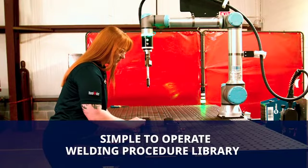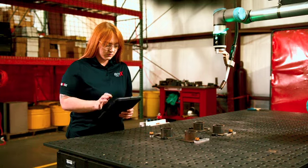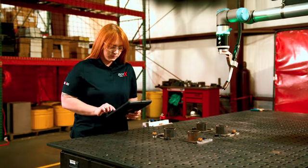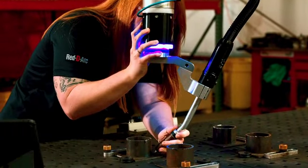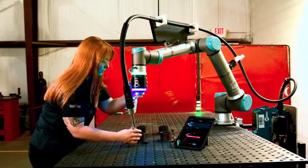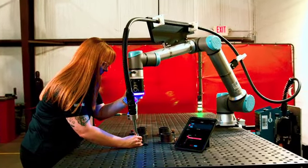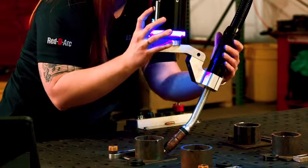Operation is simple. The system recommends welding parameters based on the welding process and design specifications. Simply position the robot arm where it needs to weld, and the cloud-based welding library developed by Airgas and Air Liquide controls all welding parameters, including voltage, wire feed speed and torch travel speed to give the optimal bead.